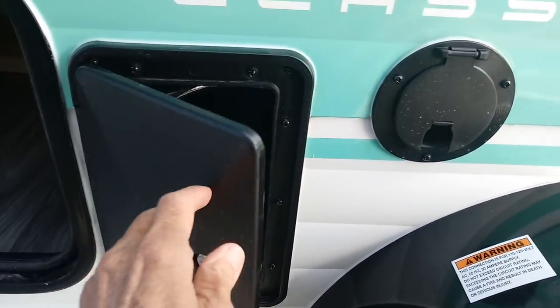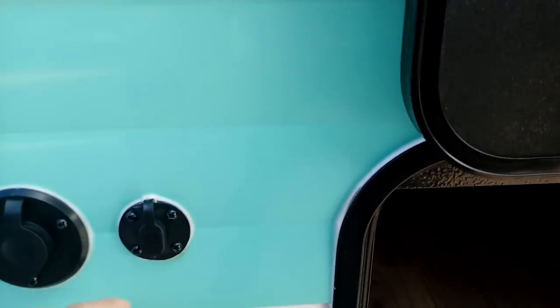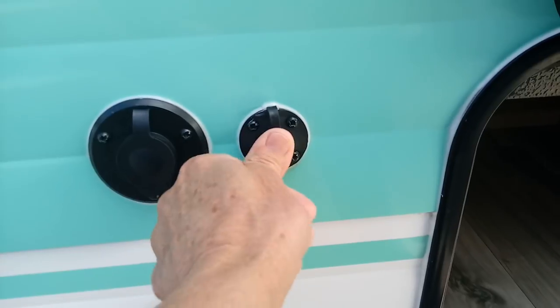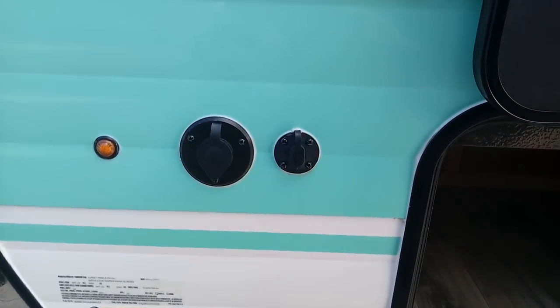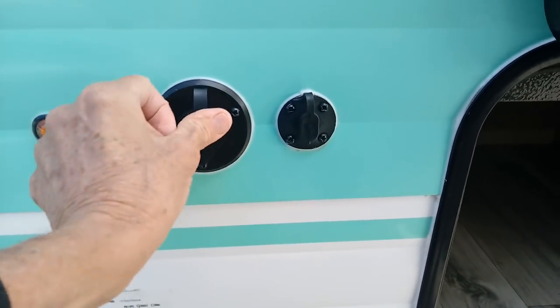You've got an outside shower — hot and cold. You've got storage under the bed. This is for solar right here — you've got your little solar outlet. If you've got a Zamp solar or a Renogy solar system, you're good to go with this. That's for antenna or cable.